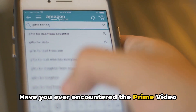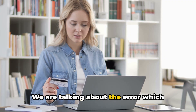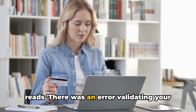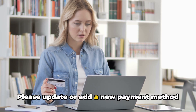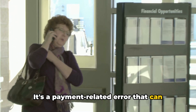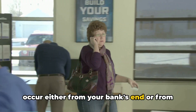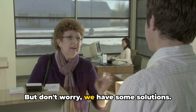Have you ever encountered the Prime Video error validating your payment method? We are talking about the error which reads: 'There was an error validating your payment method. Please update or add a new payment method and try again.' It's a payment-related error that can occur either from your bank's end or from Prime Video's end, and it can be a real headache. But don't worry, we have some solutions.